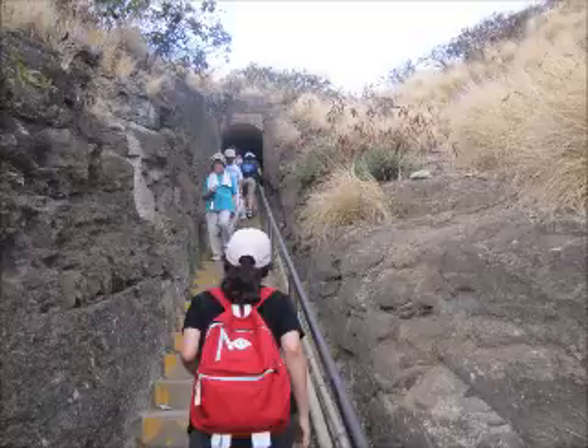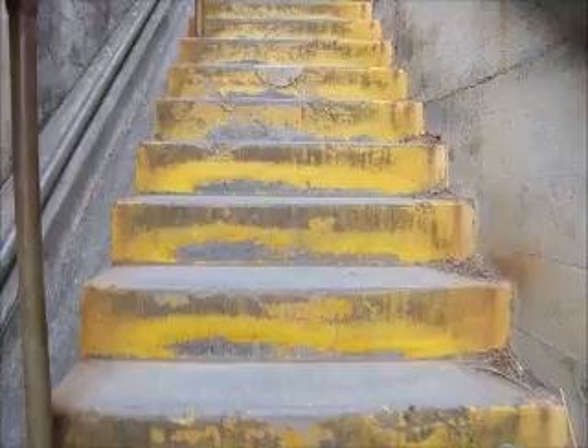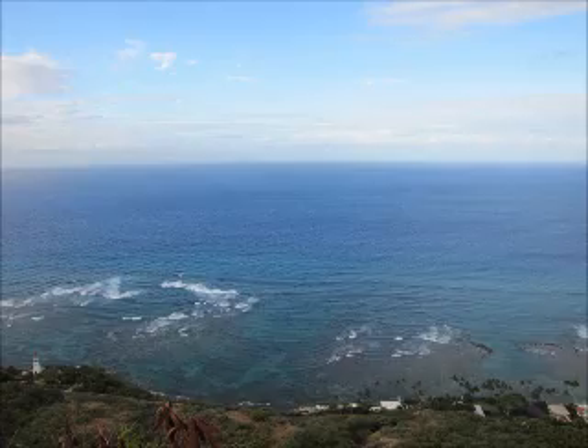If you go to the top, it's a wonderful view and refreshing because of the wind. The wind is strong and cool.